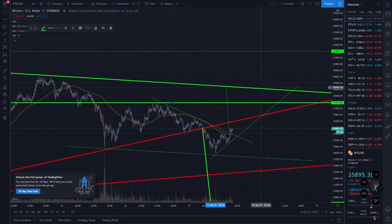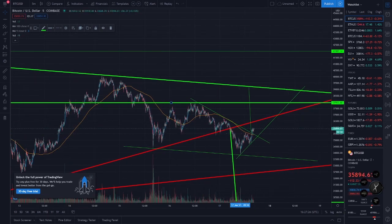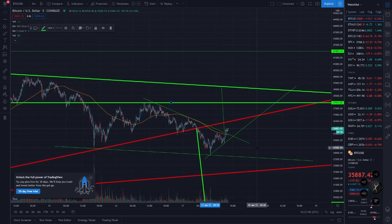On our way to test this — it'd be nice if we broke out of this today but I'm not sure what's going to happen. Alright guys, if you like these Bitcoin videos hit the thumbs up and subscribe. Have a great day!